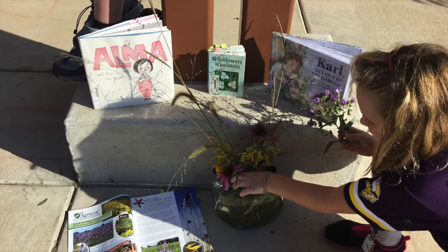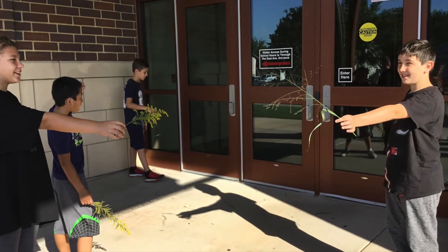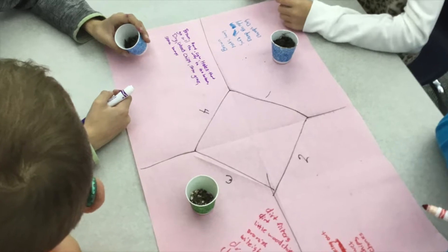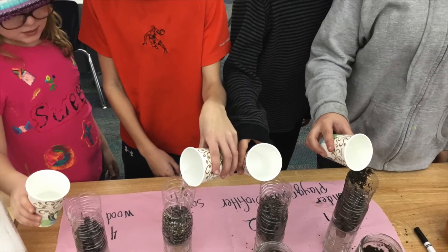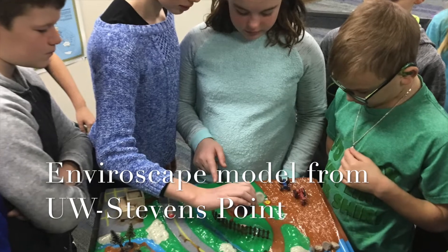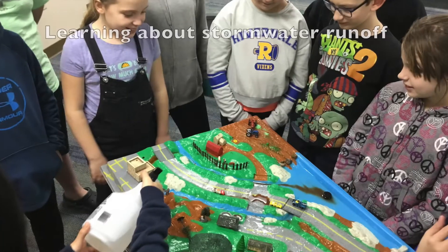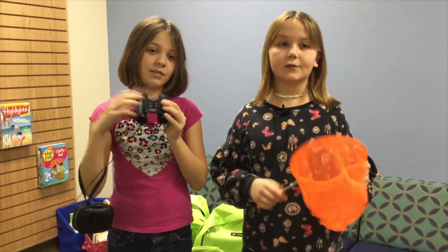We learned about common and scientific names of plants. We also learned to see which soil the water would go through fastest. We borrowed a watershed simulator to see how water pollution can happen. Through a Cloud Deck grant, we were able to get 16 Discovery backpacks.